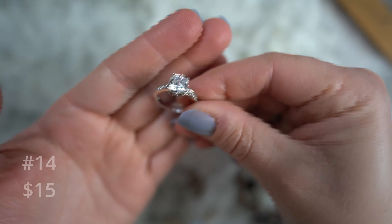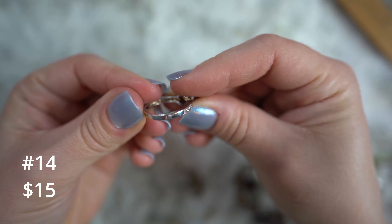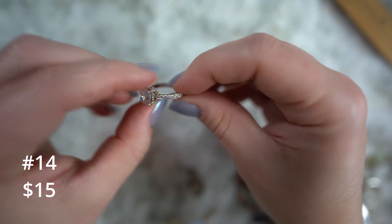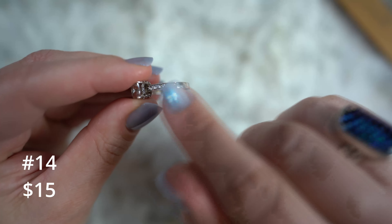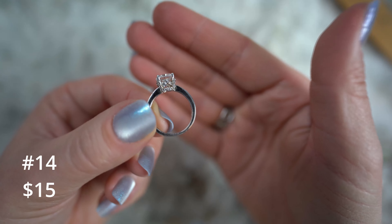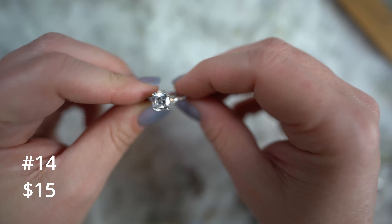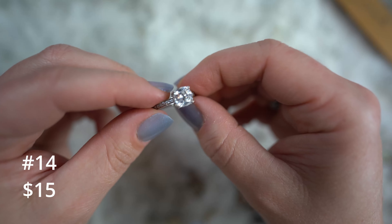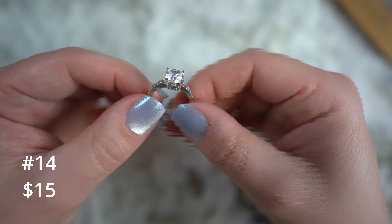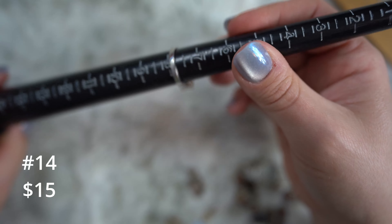Also for fifteen dollars, we'll do these ones. I don't think I've ever shown these before. These are gold over sterling with faux gemstones — my guess would be glass, but I'm not certain. They could use a little polishing but they're in good shape, no crazy wear, the clasp still works. They're fun little party hoops — very colorful — we've got blue, red, purple, orange, and green. These are going to be fifteen dollars.